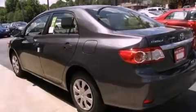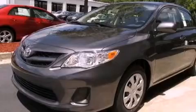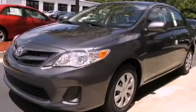Its top features include cruise control, a rear window defroster, a keyless entry system, a six-speaker audio system, a passenger side vanity mirror, a traction control system, an anti-lock braking system, side impact airbags, a CD player, and folding rear seats.